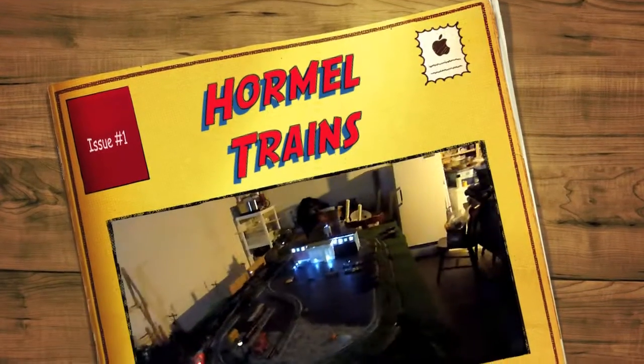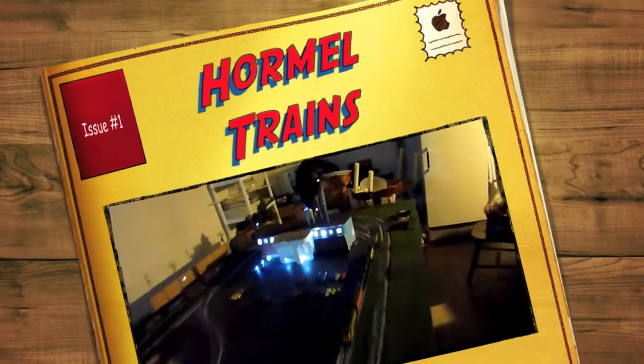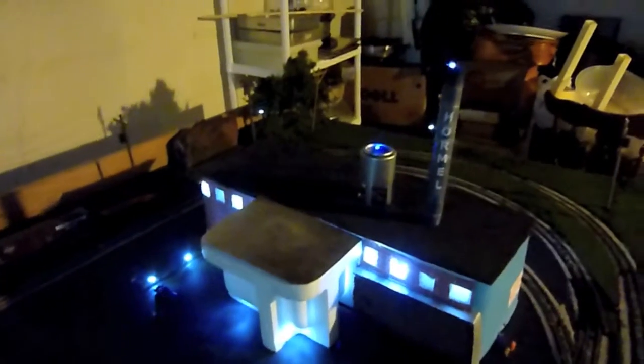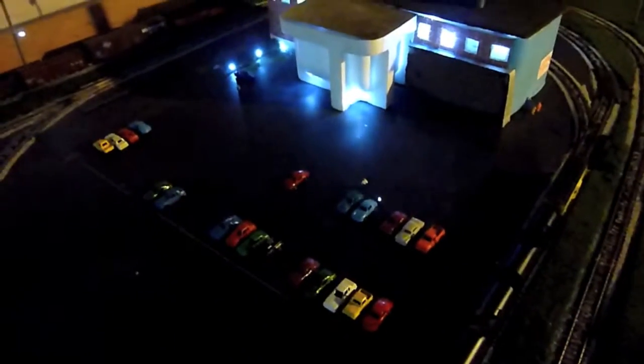Here's what my train layout looks like at night. You've got this little mock-up of the Hormel building over here — it says Hormel on the smokestack. And there's the parking lot; that needs some lines in it.